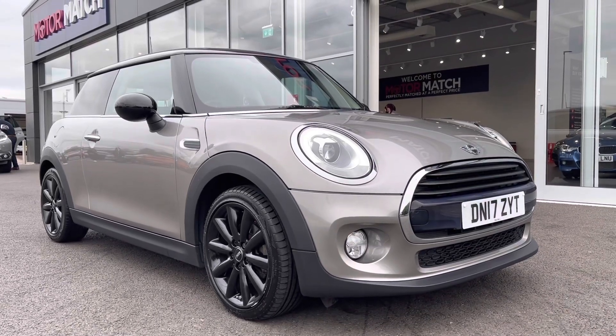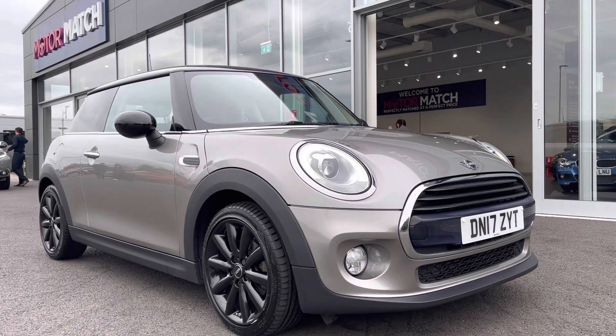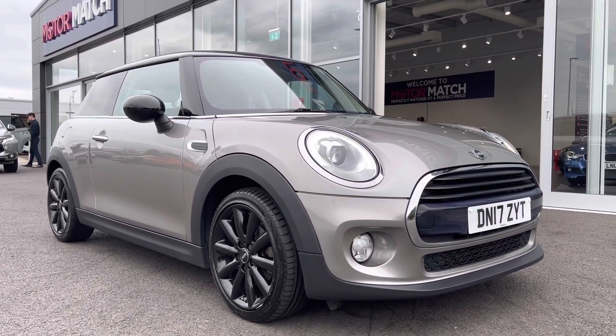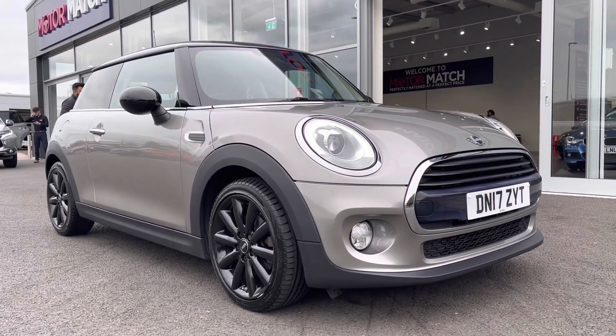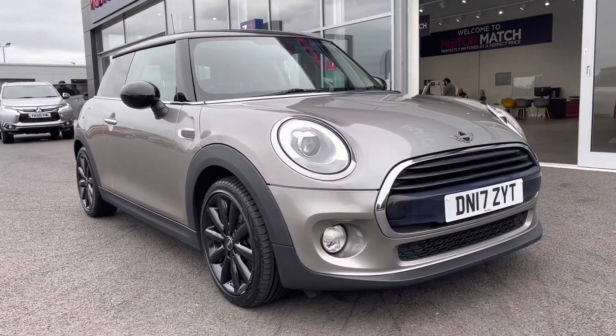Hi, it's Ella from Motormatch Chester and today I'm going to be showing you around this 2017 Mini Hatch 1.5 litre diesel manual. This is a Motormatch approved used vehicle and comes with a 30-day and 1,000-mile warranty. If this car interests you at all, please don't hesitate to give us a call on 01244 311 404.